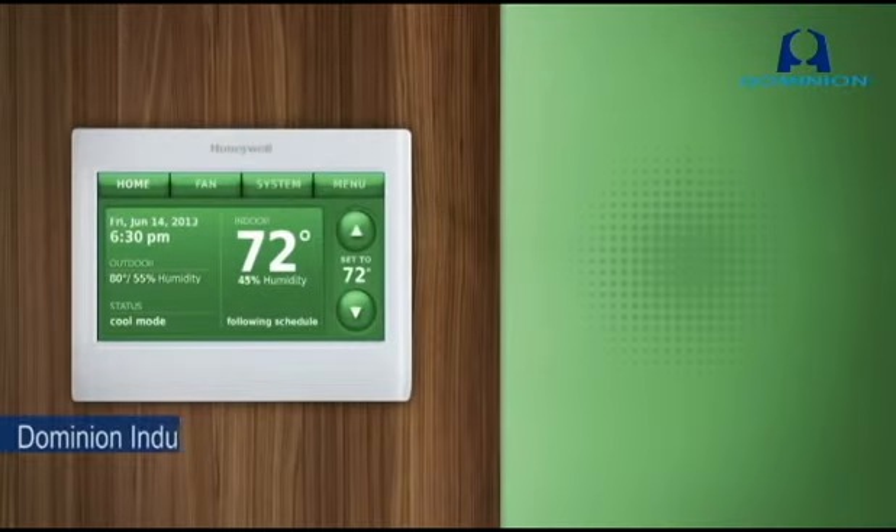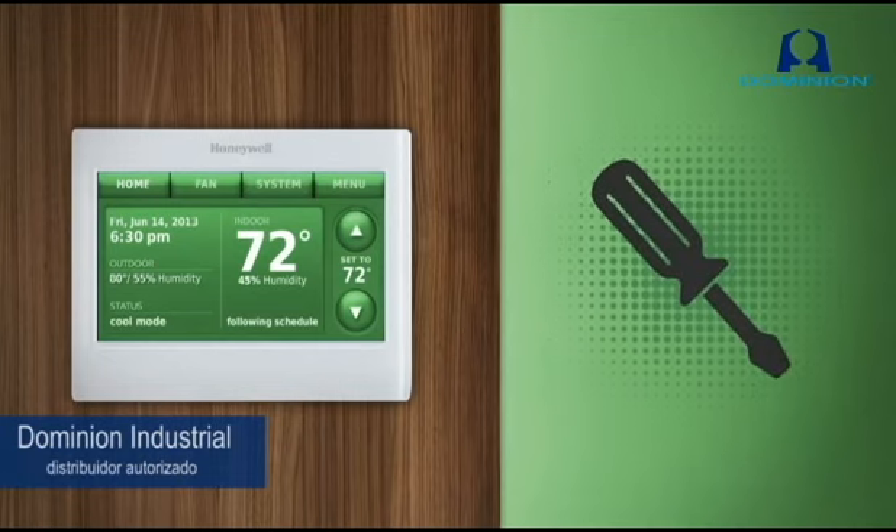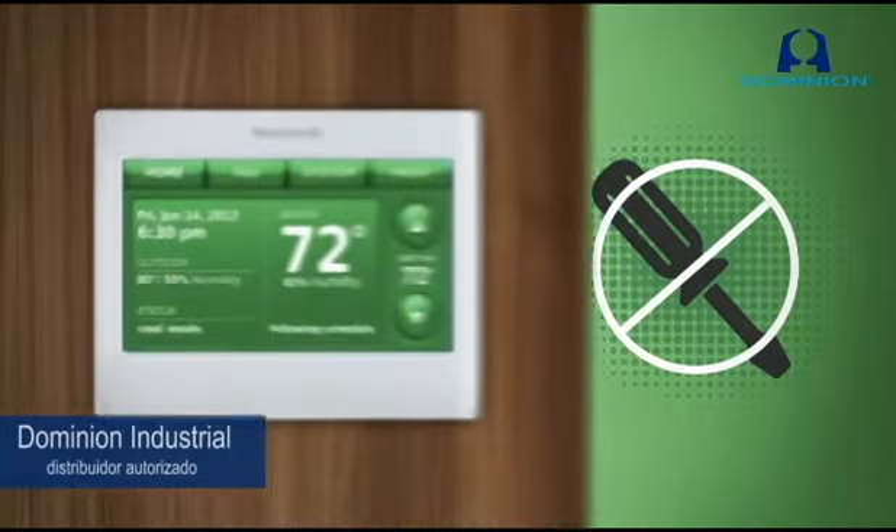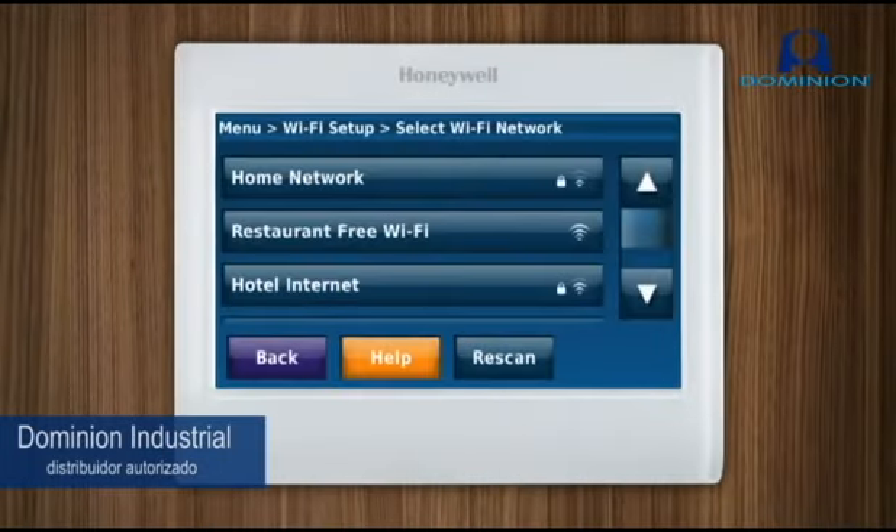The Wi-Fi 9000 is also easy to install and set up — and we mean easy. You don't even need a screwdriver to wire the terminal block. Set up menus are all in plain language, not codes, so you don't need a manual either.